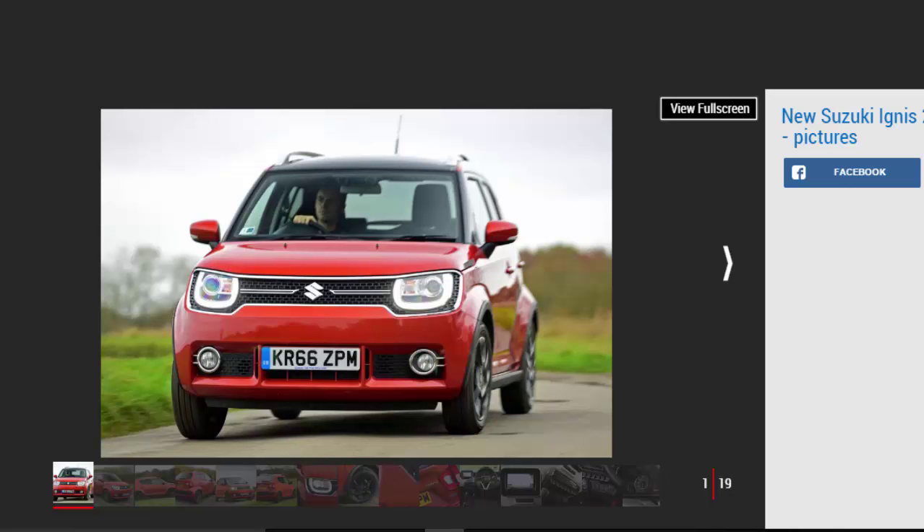Verdict: 3 Stars. The Ignis is a breath of fresh air in the city car class, with its distinctive crossover styling, bold details and light curb weight. It's also spacious and, despite not being as accomplished as the best choices in this market, it's likable to drive. We'd recommend shunning this compromised top-spec four-wheel drive variant and settling for a cheaper front-wheel drive SCT model, which looks set to offer great value for money.